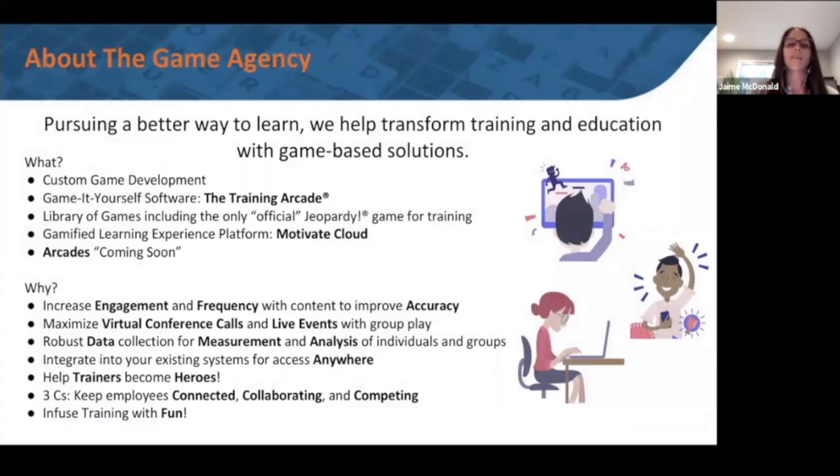A quick background on The Game Agency: we're here to help our customers transform their training. We've always been a custom game development studio — our founders came from Atari and other publishing companies. A few years ago we launched a product called the Training Arcade, a game-authoring tool with a library of different game types. There's no content in the games — the tool lets you build games yourself. It's a very user-friendly platform where you can build games rapidly, typically in under 30 minutes, and push those games out live to your learners everywhere they are.